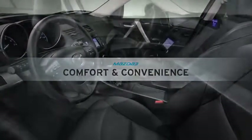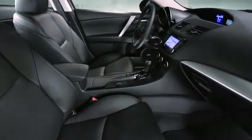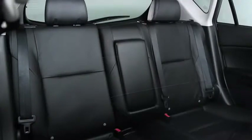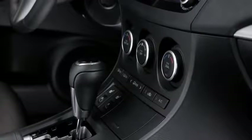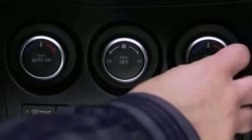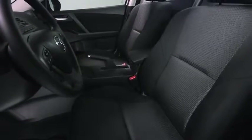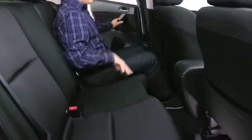Just because it's a compact hatchback doesn't mean Mazda 3 has to hold back on spaciousness and convenience. You can take both your friends and your cargo along for a ride with up to 42.8 cubic feet of cargo area, 60-40 fold-down rear seats, and an easy-access fifth door. Mazda 3's comfortable ride starts with dual-zone automatic climate control, while sporty front bucket seats combine style with lasting comfort for those more ambitious road trips, and the back seat offers plenty of legroom too.